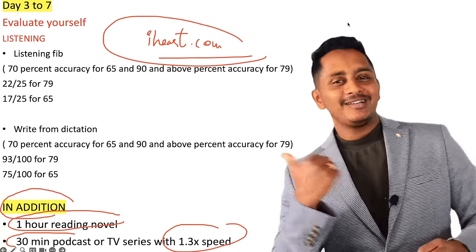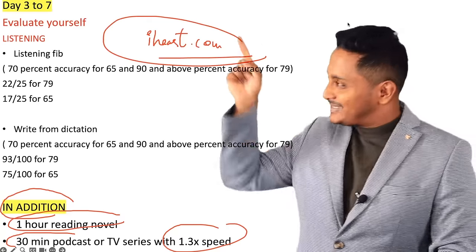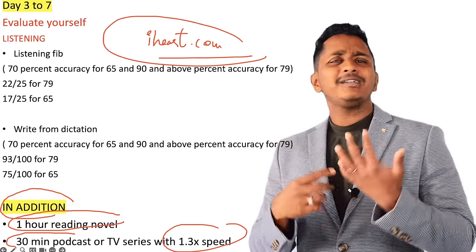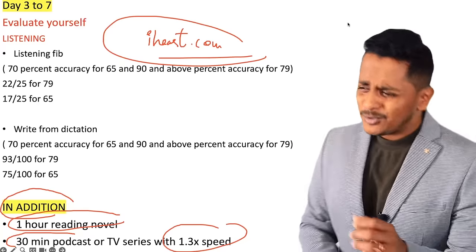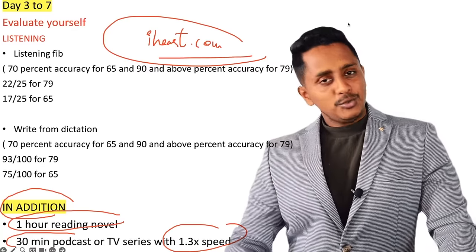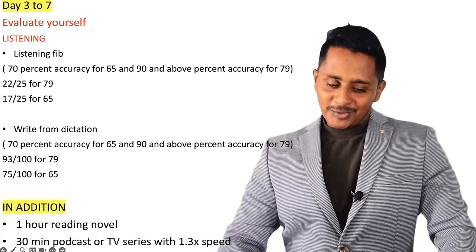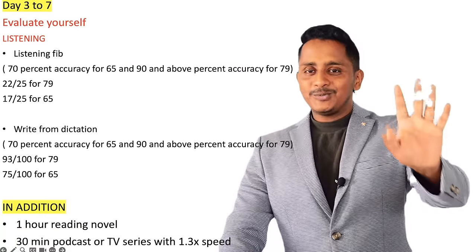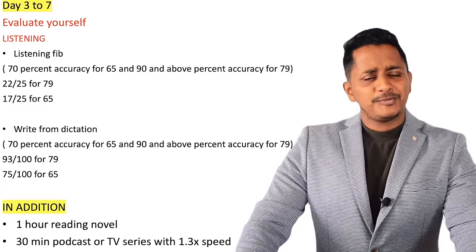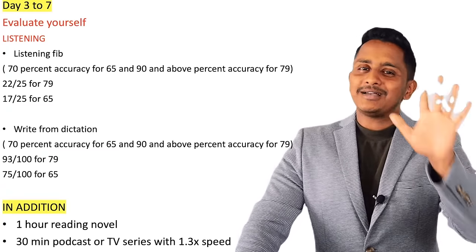Also, 20 to 30 minutes of podcast or TV series at 1.3x or 1.5x speed — on YouTube or iHeart.com, which is a free website. Once you adopt these good habits, you get into shape to run faster. Each day from day 3 to day 7, you need to put in 3 to 3.5 hours total. 5 days is all I am asking — put your heart and soul into it without excuses.